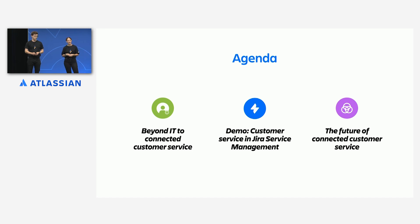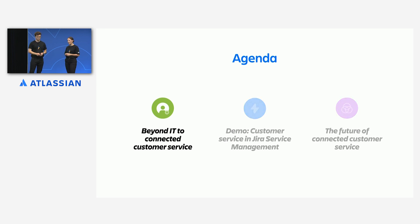We're going to wrap all of that up with a Q&A at the end, so please take note of any questions and ask us at the end. But to get us started, I'm going to leave you with Gabe, who's going to talk about why connected customer service is such a key part of digital-first companies' IT strategies.